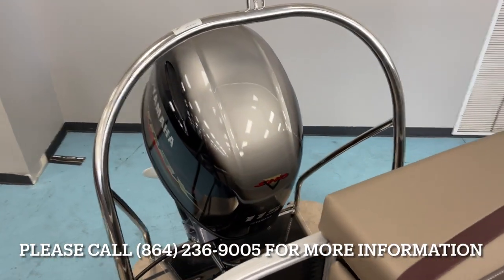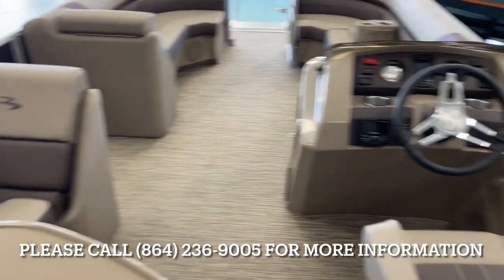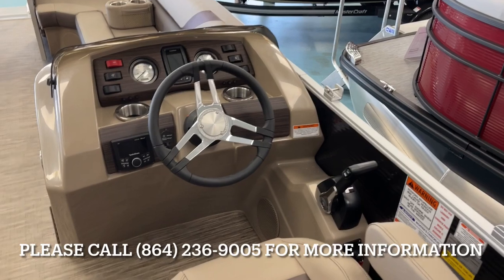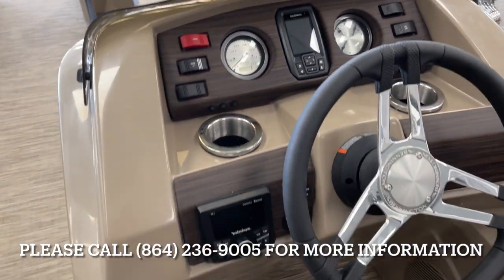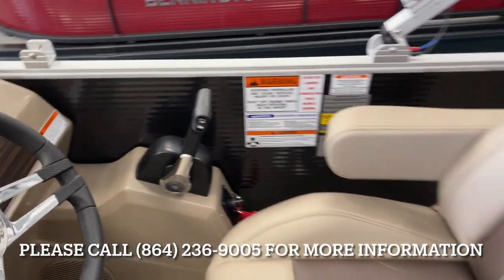This one does have the VMAX 115 on it. Ski tow bar. We do have the Garmin Striker fish finder and depth finder in the dash. As you can see, standard RPM gauge and then the tri gauge on your right. Rockford PMX2 stereo upgrade, and the Yamaha vented up on the side.